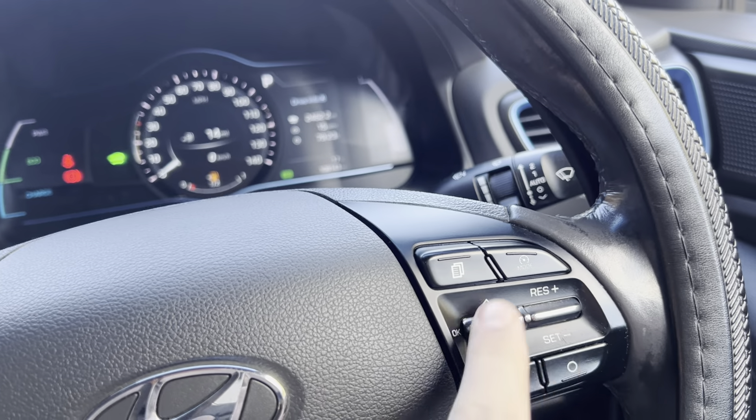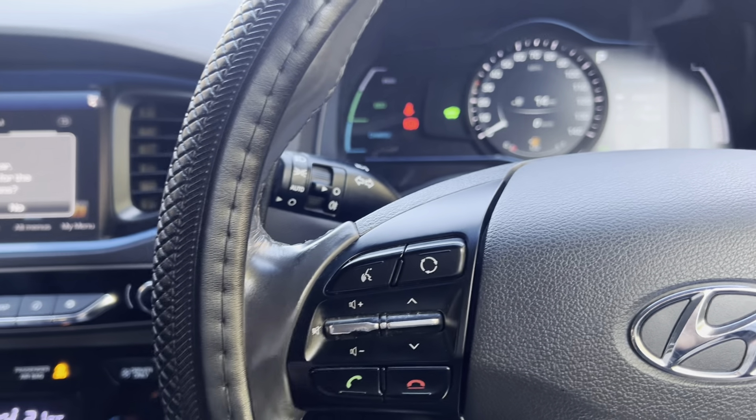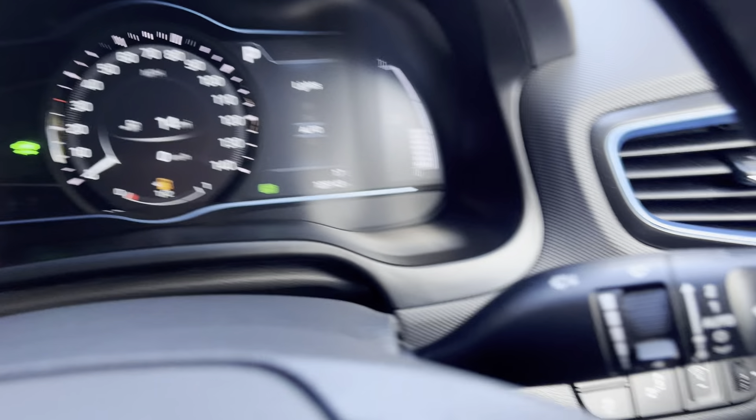It does have a multifunction steering wheel. You have cruise control on one side, your trip computer, radio buttons, and Bluetooth as well. It also has auto lights and auto wipers.